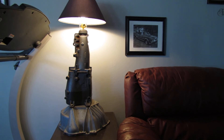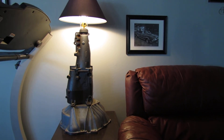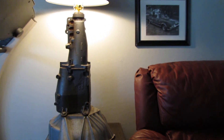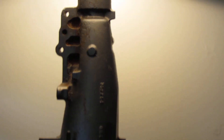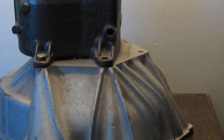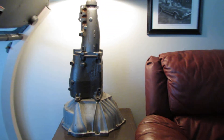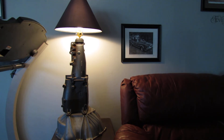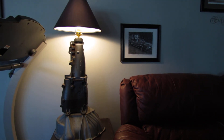It sits on my stand in my living room and I use it daily. I love it and it fits right in. I must say that it's quite a conversation piece. That's my transmission lamp and I hope you enjoyed watching this video.